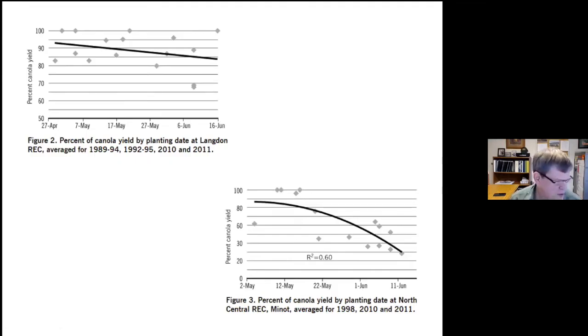A couple of graphs from the Canola Production Guide — from Langdon and from Minot. From Langdon, it's more of a flat line. Even planting out to May 17, you're getting 90% or more of yield potential, and even toward the end of May around 85%. At Minot — more applicable to the western or central part of the state — you get past the first part of May and yields start dropping toward May 12. If you get later into May or June, you're going to lose a significant portion of your yield.